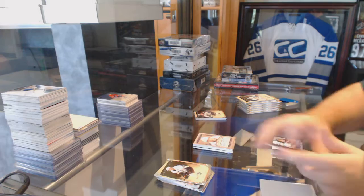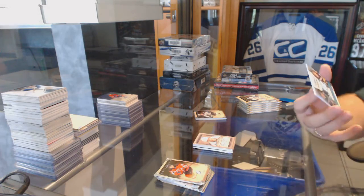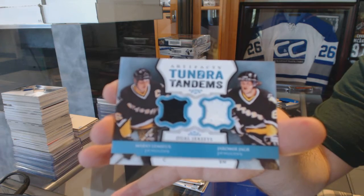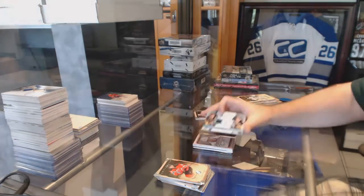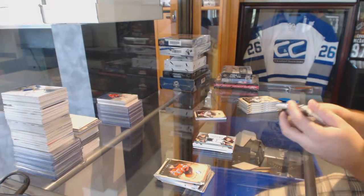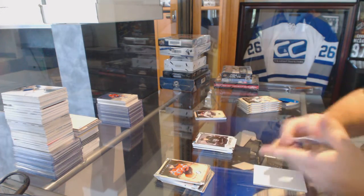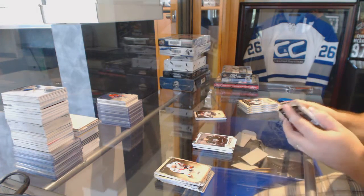We have an auto fax for the Tampa Bay Lightning. We've got a Tundra Tandems dual jersey for the Penguins of Lemieux and Yager — Mario Lemieux, Vladamir Yager. Rookie of Tyler Toffoli, number 2999, the LA Kings.